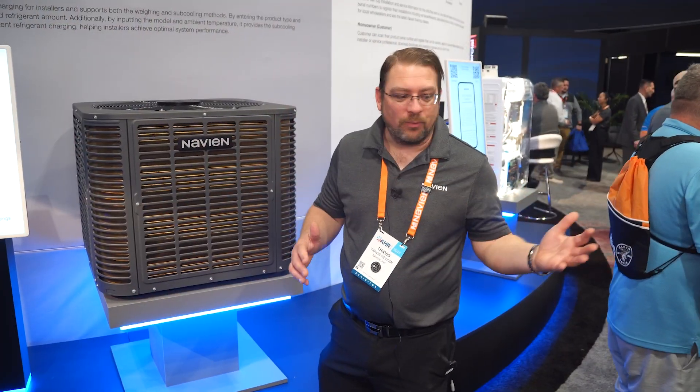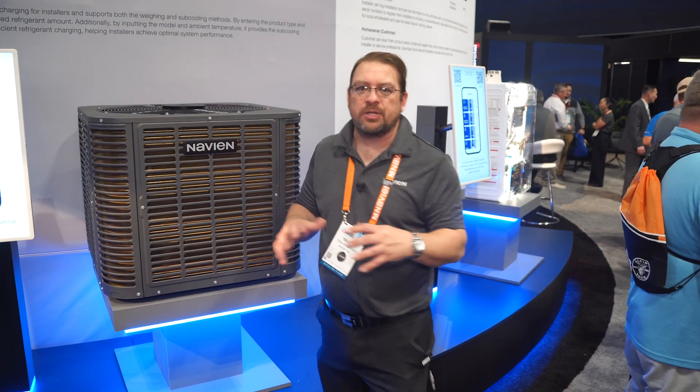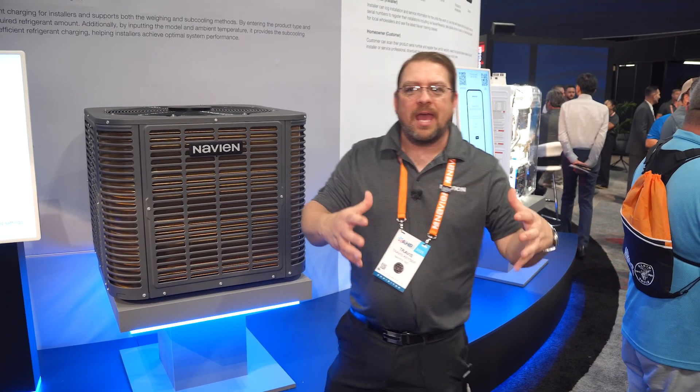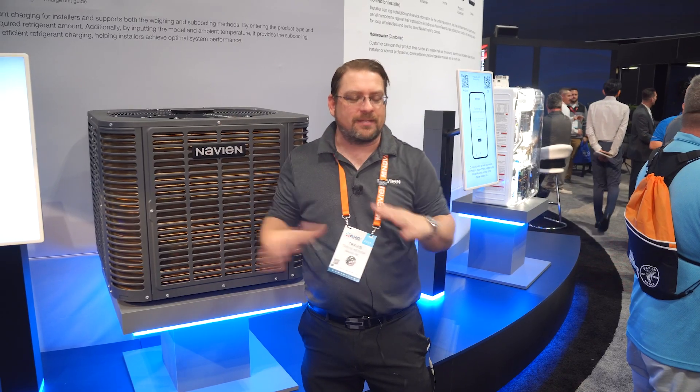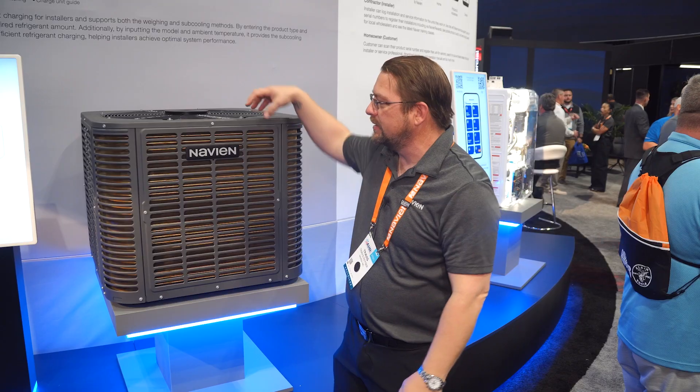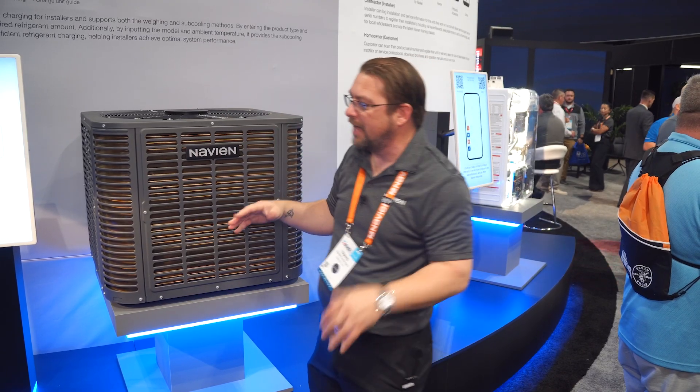We are here at the Navion booth, talking about some of the new technology and new products coming out. There's a crazy amount of stuff at the AHRI show today, but I want to really talk about the Navion — because obviously, we are Navion.